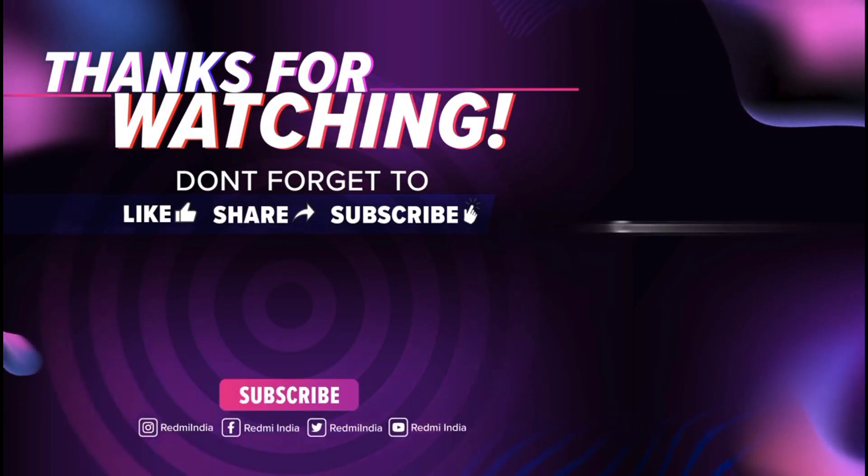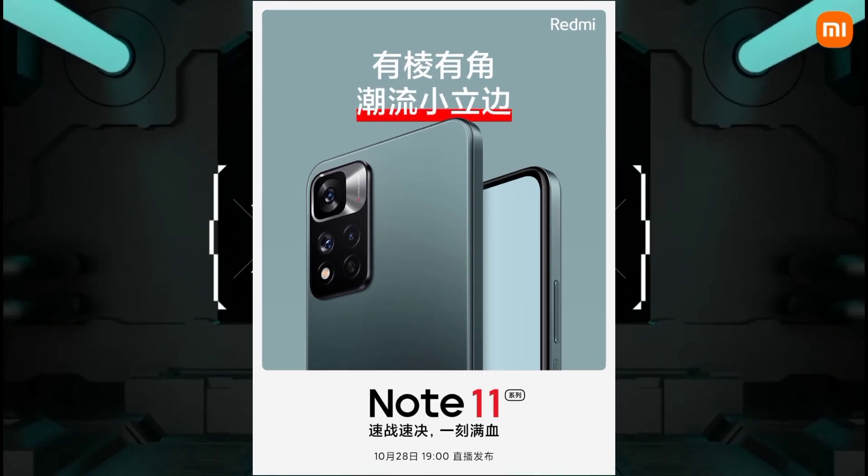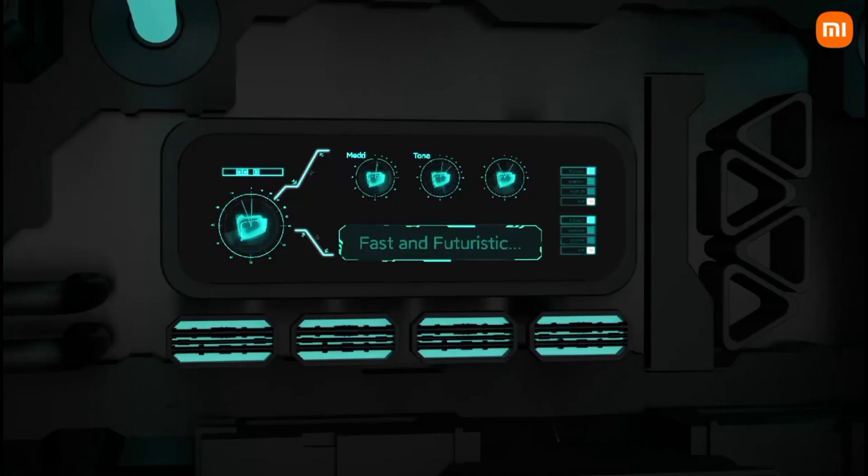Now let's talk about the battery and charging. We have a 5000mAh battery and the charger is 67W fast charging, which is included in the box.